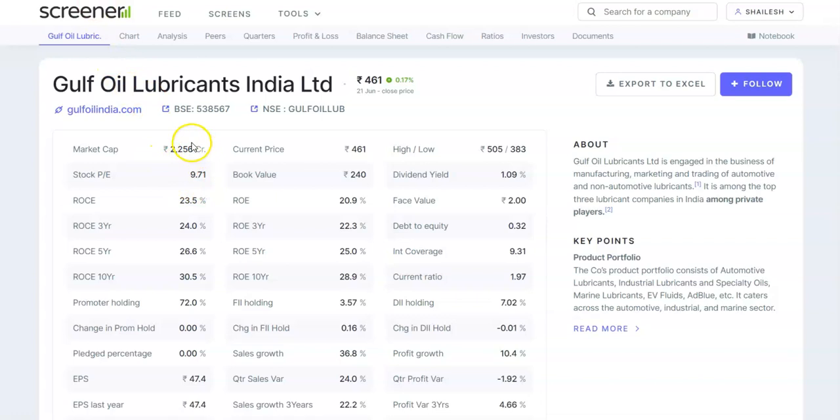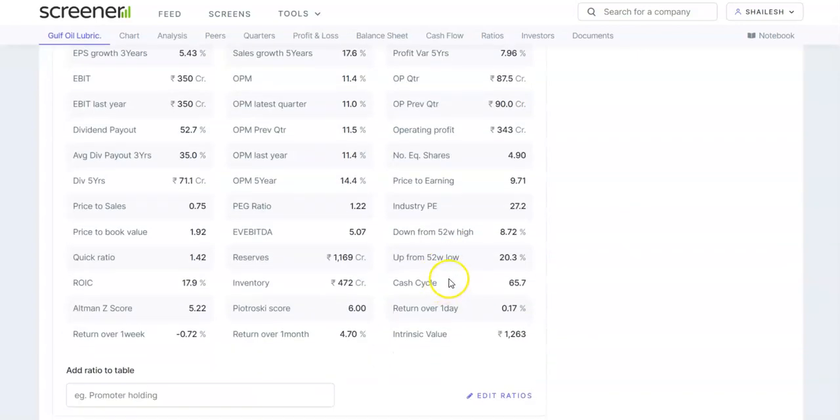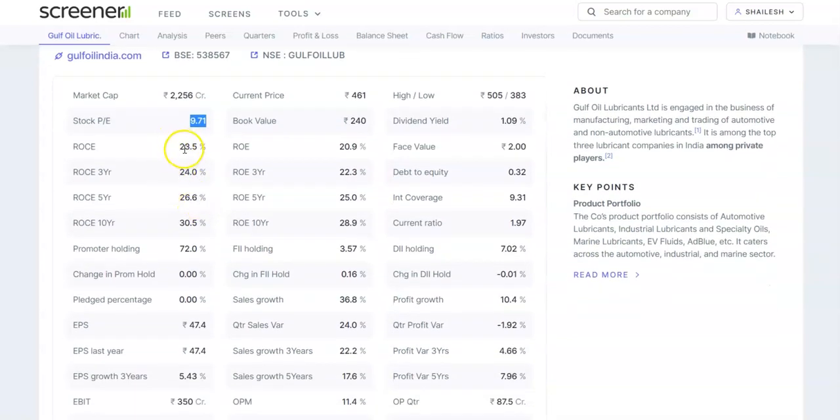On the Screener website, the current market price of this stock is 461, with a movement of 0.17%. The current market cap is 2,256 crores and the stock PE is 9.71, while the industry PE is 27.2, so it is much cheaper than the industry. The ROCE is extremely good and very consistent — 30.5, 26.6, 24.0, 23.5 on average. The ROE is also very good, more than 20% for every year over the last decade.